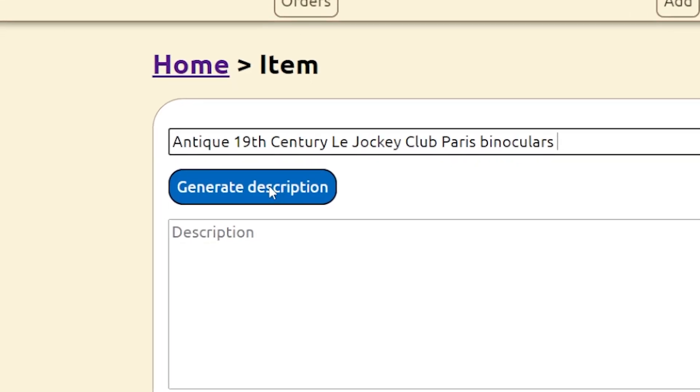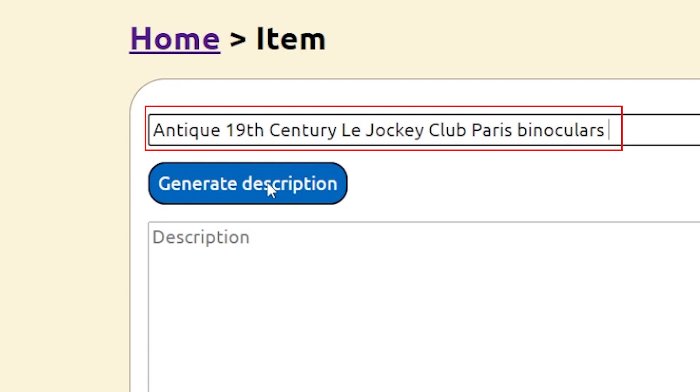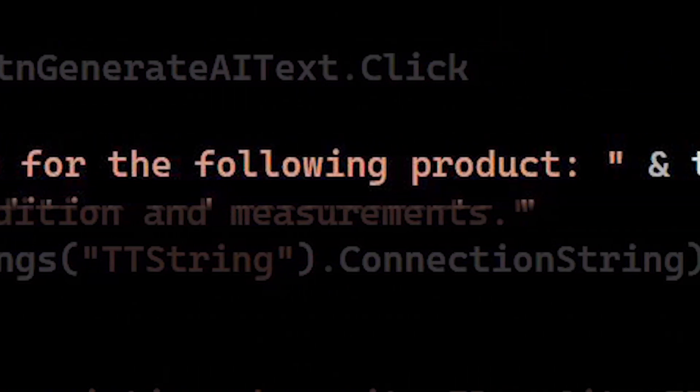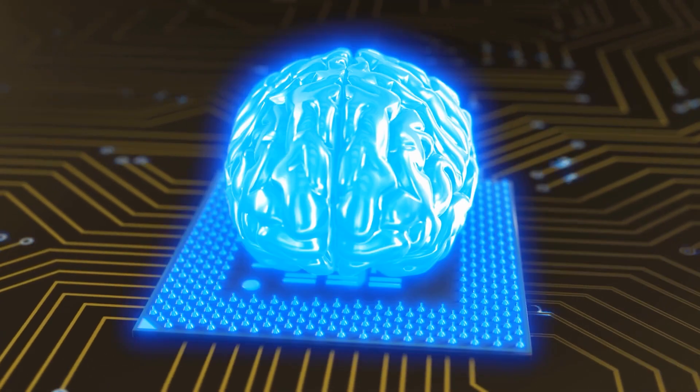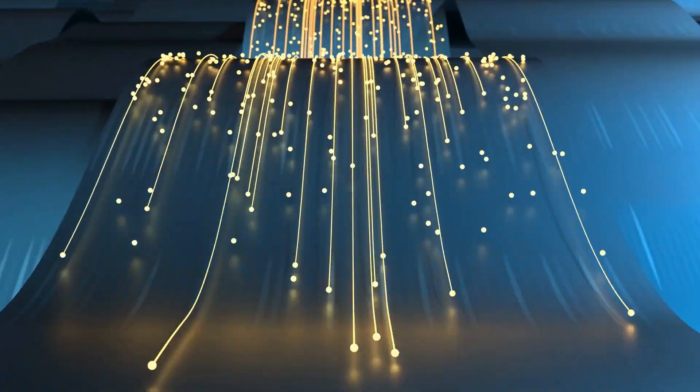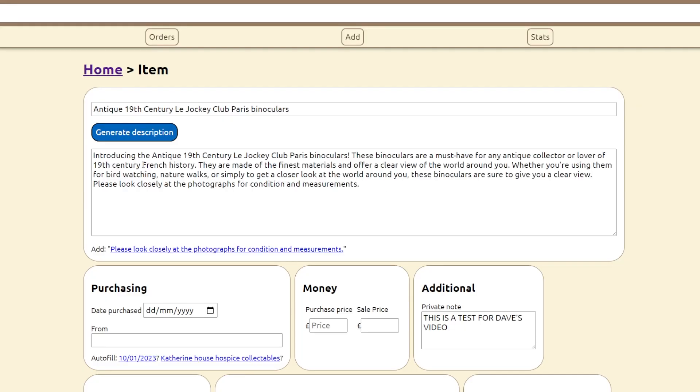If you've seen any of my previous videos, like the app that lets you talk to ghosts, you'll know that I'm a fan of using AI in programming. Inside the Tinted IT System I added a button labelled 'Generate Description'. Provided there's a good accurate title in the box — in this case 'Antique 19th Century Le Jockey Club Paris Binoculars' — my code sends this title off to OpenAI's servers, prefixed with the words 'write a description for the following product'. The AI looks at the words in the title and writes what it thinks is a good description, sends it back, and I write it out into the description box along with our standard text.